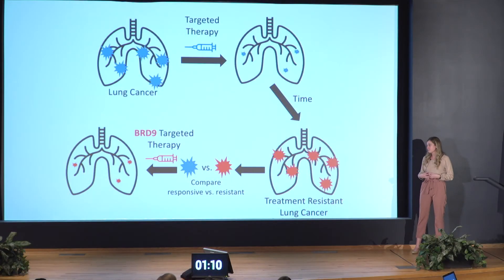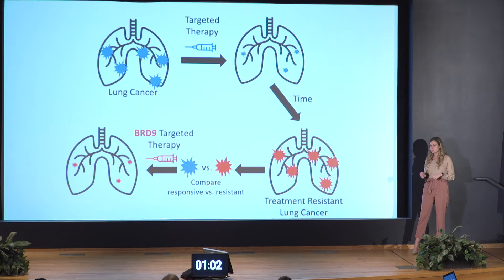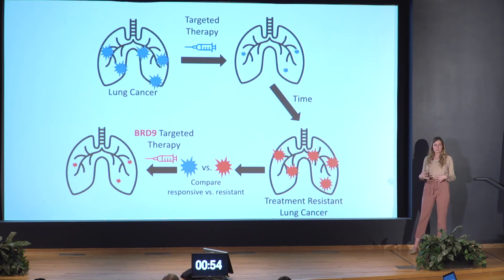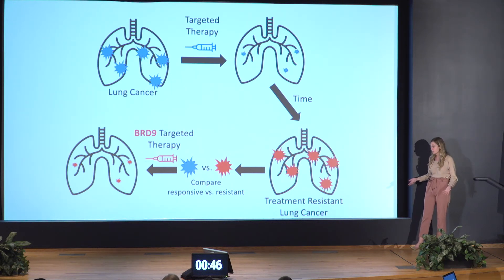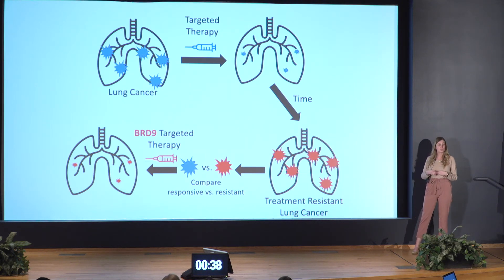My thesis project is focused on understanding treatment resistance with the ultimate goal of providing new therapy options for patients. In my work, I have compared the red treatment-resistant cells with the blue treatment-responsive cells and found that a major difference between the two is the higher expression of a gene called BRD9 in the resistant cancer cells. We believe that the higher expression of BRD9 in the resistant cancer cells is what's causing them to grow and survive even in the presence of the targeted therapy. Through this discovery, we have been able to apply a specific BRD9 targeted therapy to these resistant cancer cells and have killed more than 60% of the cells.